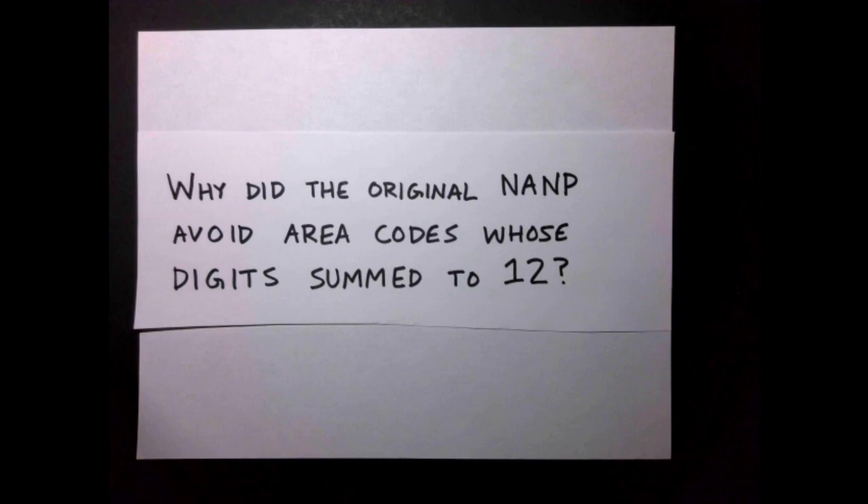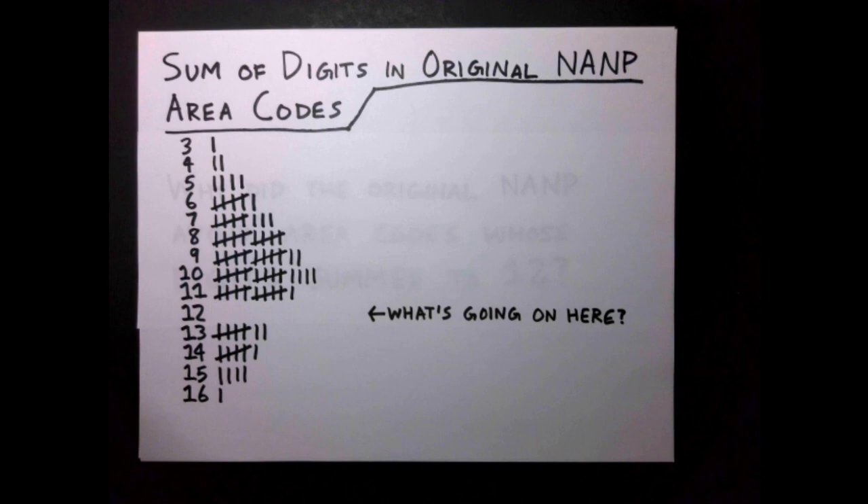I also want to note a strange pattern I noticed while researching the original area codes. Whoever assigned the original area codes seems to have deliberately avoided using area codes whose digits add up to 12. Here's the distribution of the 86 original area codes by the sum of their digits, which makes it quite clear this avoiding of specifically these codes must have been intentional.